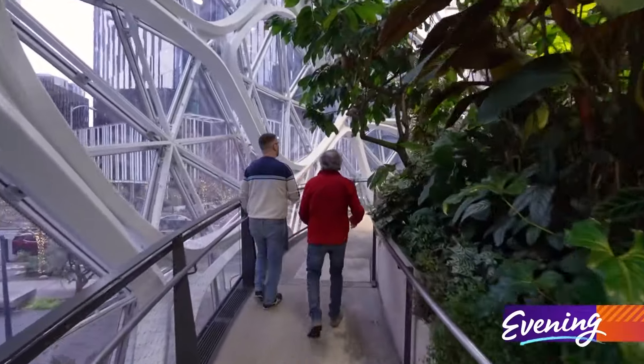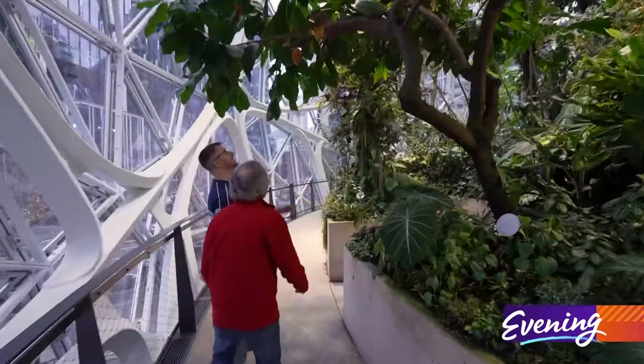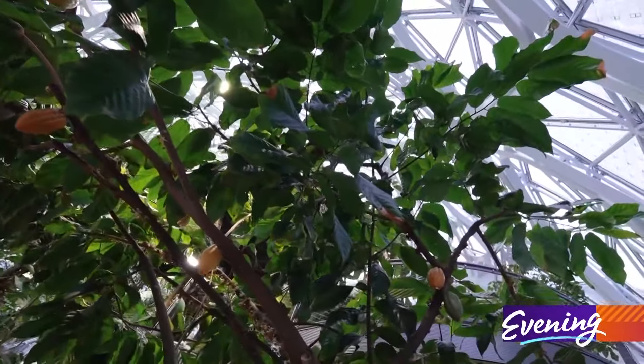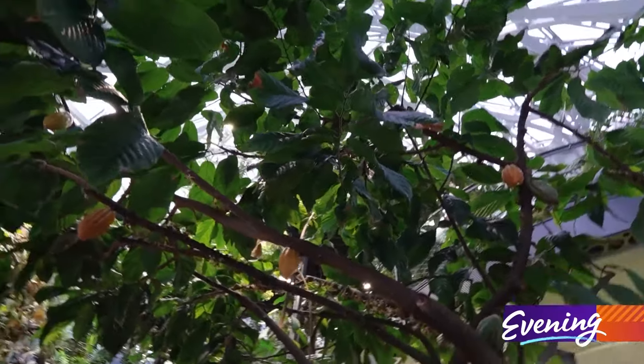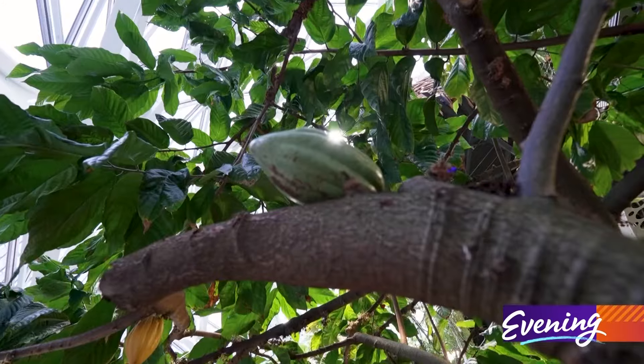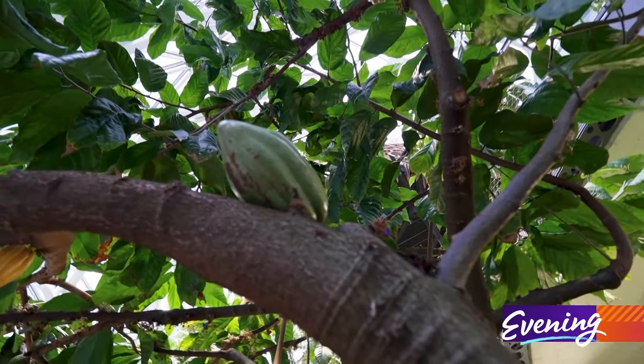This is Theobroma cacao — this is the chocolate tree. And you can see we've got some cocoa pods on it. So do you guys harvest the chocolate? We don't harvest the chocolate. We get asked that a lot. We want to keep the fruit on there so people can see how it grows in nature and what the fruit looks like.